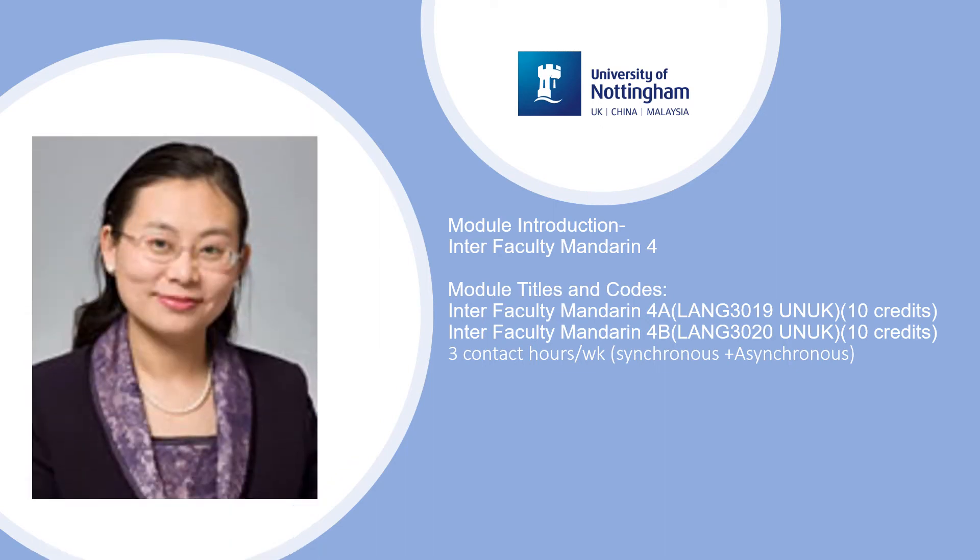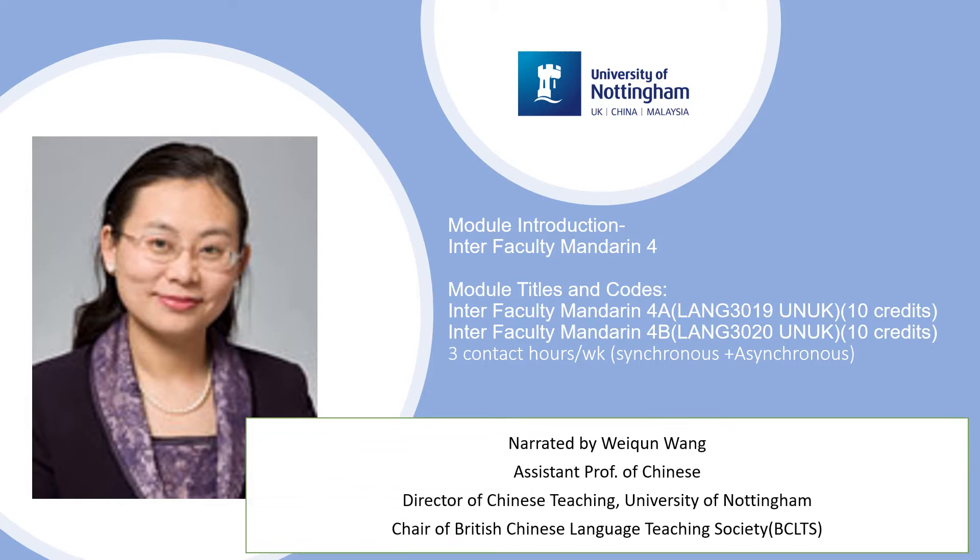Thank you very much for your interest in studying Mandarin Stage 4. My name is Wei Qing Wang and I'm the convener for this course and also the Director of Chinese Teaching here at the University of Nottingham. Today I'm going to introduce the Mandarin Stage 4 modules in the Language Centre.